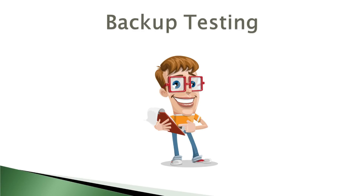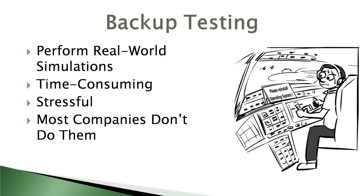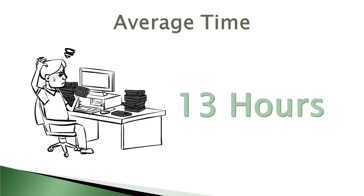Backup testing involves manual recovery from your backups while simulating a number of different possible disaster scenarios. According to a survey performed by a major software vendor, the average time to test a backup is 13 hours. And because of this, many companies simply don't bother to test their backups.